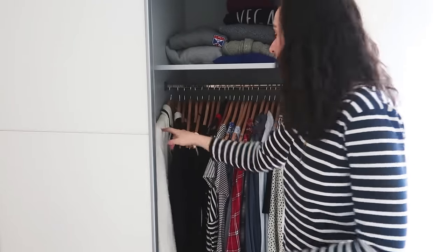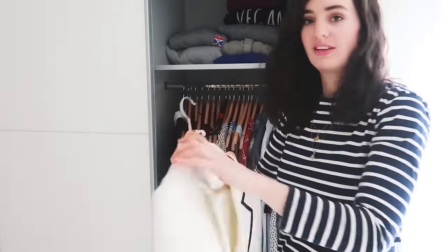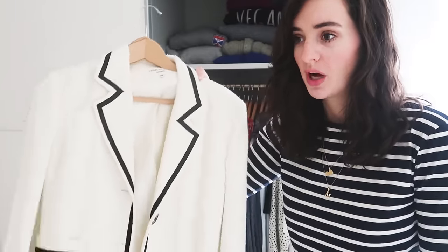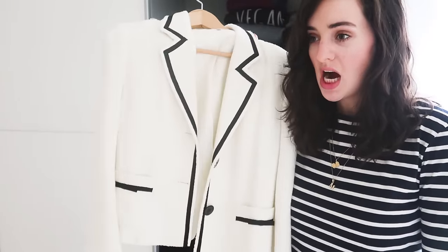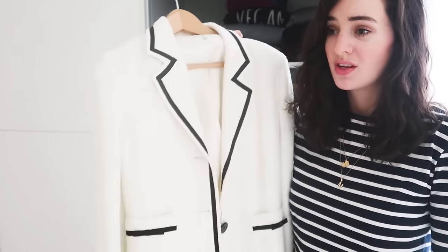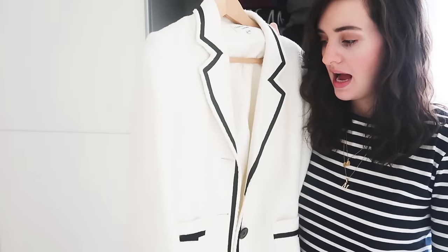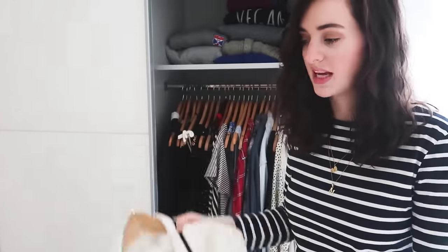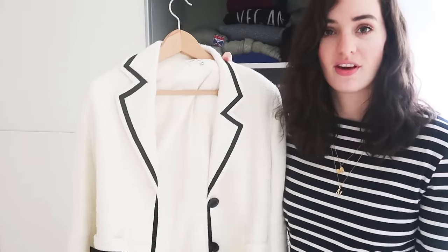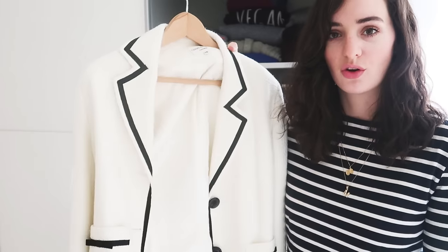Starting on this end, I have my only jacket left, which is a very beautiful jacket. I was nearly going to get rid of this before this video because I haven't worn it in a really long time. I had maybe 10 plus blazers and this is the only one left, just because it's so beautiful. It's vintage secondhand and it just reminds me of Chanel. If ever anything posh comes along, I can throw this on over a black dress.